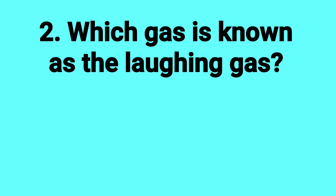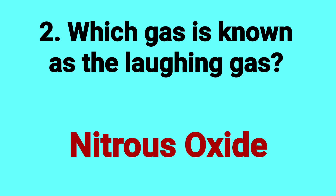Which gas is known as the laughing gas? Answer: Nitrous oxide.